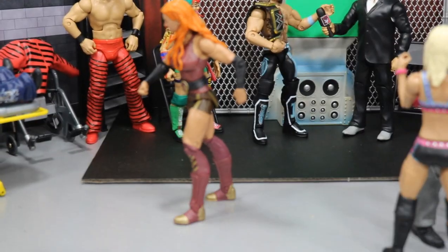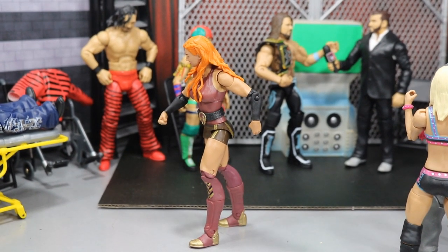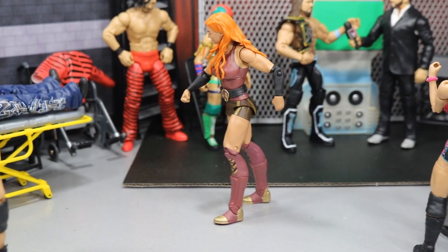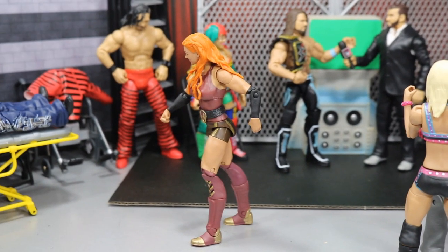Over here we have the Man, Becky Lynch. I have her winning the Women's Royal Rumble, so she is walking around feeling proud. She is ready to get after Asuka, just walking around the backstage area. She does whatever she wants and she is minding her business — she is the Man. Cannot wait for her in the Rumble on Sunday.